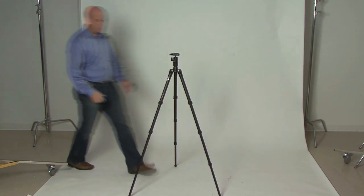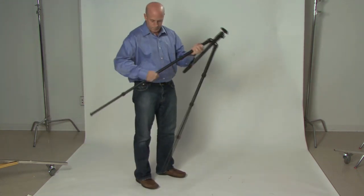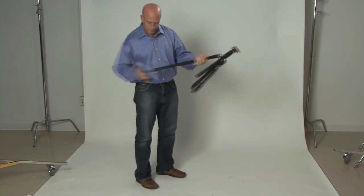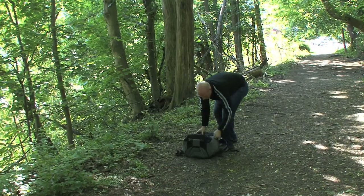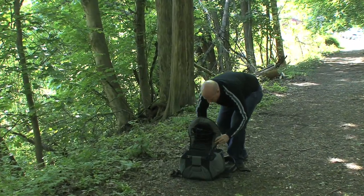To fold up the tripod, all you do is unlock the angle locks and fold the legs upward. Almost instantly you've transformed your steady, reliable shooting platform into a packable travel assistant.